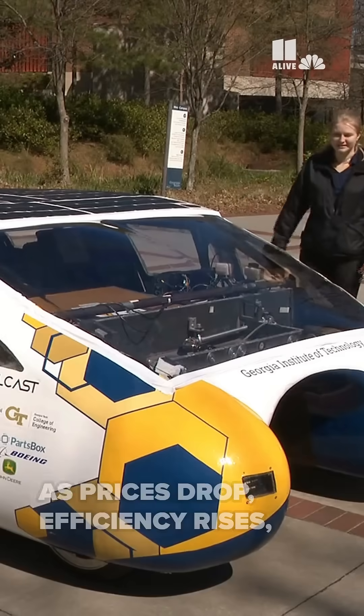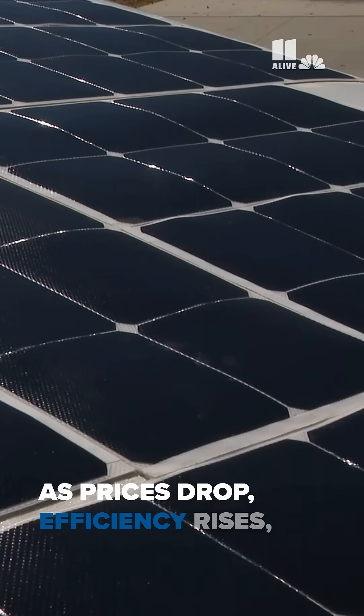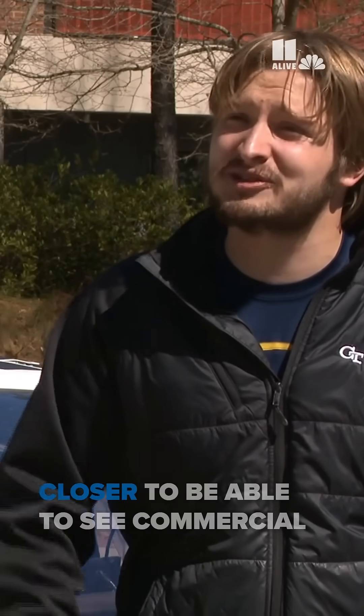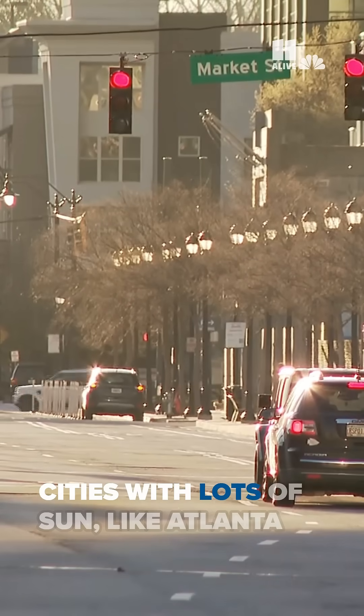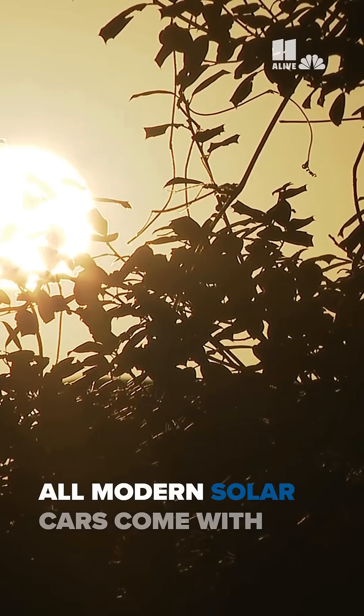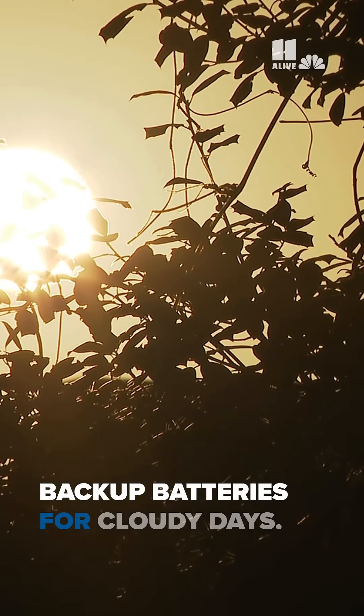It is a really big project. As prices drop, efficiency rises. As solar panel technology gets better, we're getting closer and closer to seeing commercial vehicles with solar panels. Cities with lots of sun, like Atlanta, will get the most mileage, but all modern solar cars come with backup batteries for cloudy days.